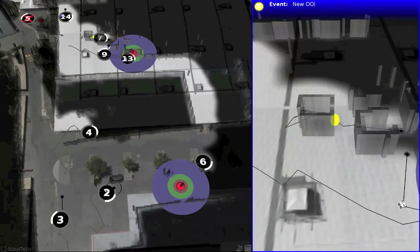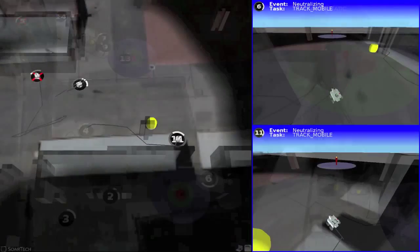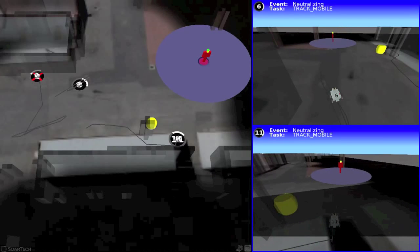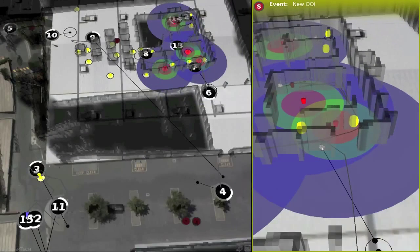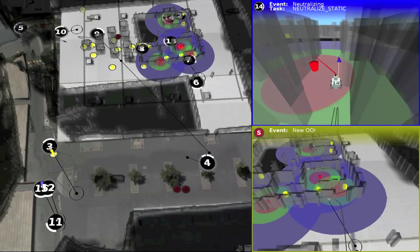SAGE prioritizes and tracks each of these events, reducing clutter by combining events that are related. SAGE automatically creates a first-person view for high-priority events. This provides the operator with critical spatial and status context. For example, the first-person view shows the position of obstacles near a dangerous object of interest, and shows the status of the laser used to neutralize dangerous objects.